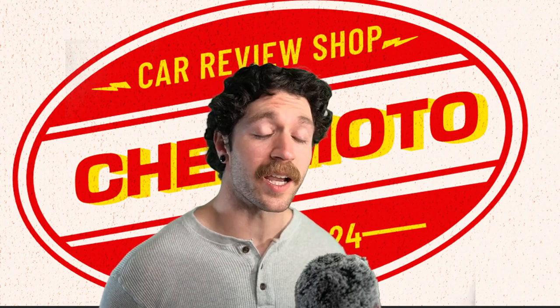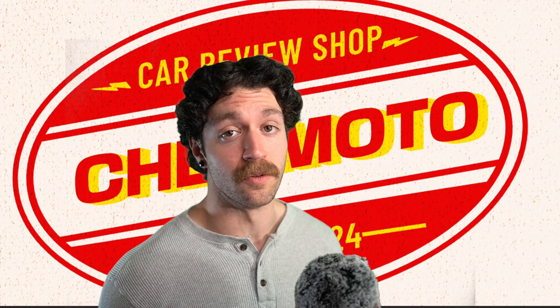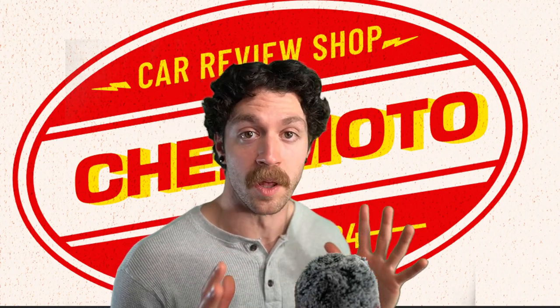Moving on, we're going to be talking about the cilantro of cars — that is the Plymouth Prowler. It's cilantro because either you like it or you don't. There's like no middle ground.